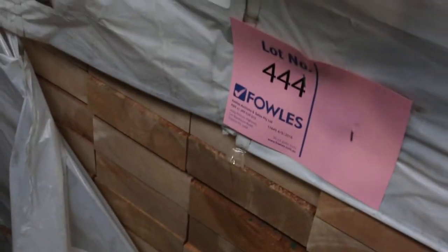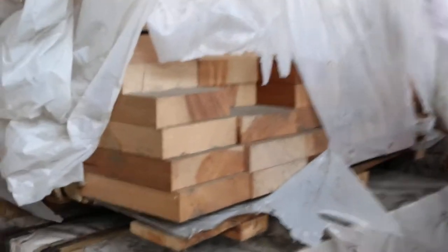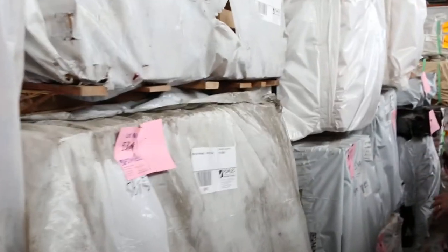All different sizes here. Even got some 200 by 20 US white oak flooring — three packs of that on the end of the row, some nice US oak flooring there. More massive big packs of meranti — absolutely massive big shipping packs there. We've also got one and a half semi-loads of Vic ash coming in tomorrow.